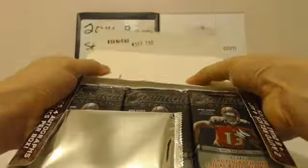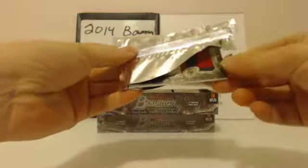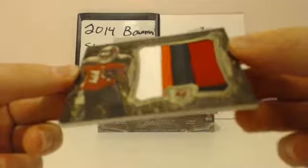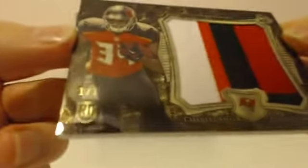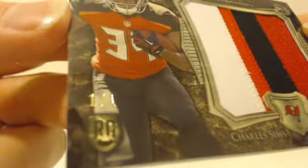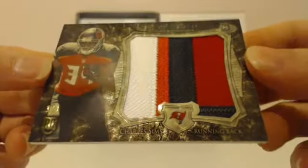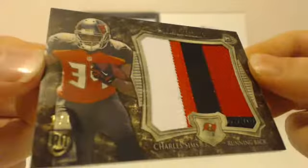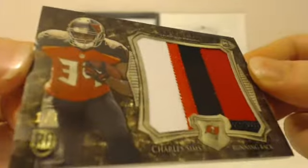Box topper first. Here we go. Buccaneers — strike out of the gate! Charles Sims, wow. Charles Sims 101. Right out of the gate. Four-color patch. Very nice. Pulling 101s here at Cardboard Hobby. Buccaneers, nice hit. 1 of 1. All right, that's a good start.